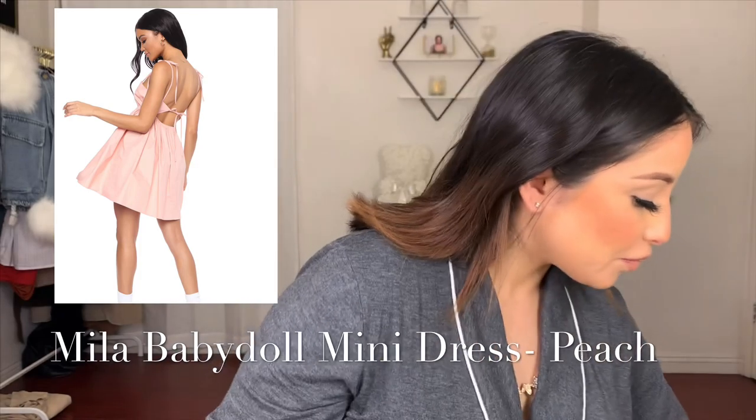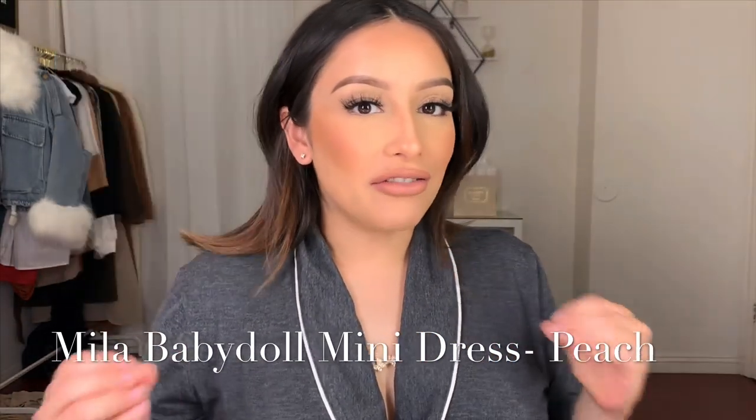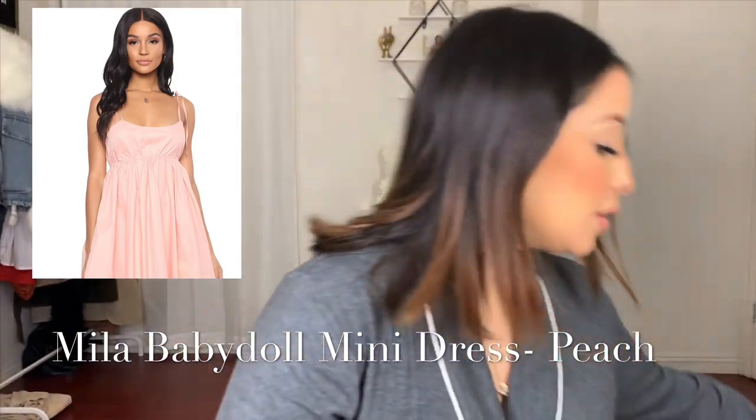Moving on, the next item is the Mila Baby Doll Mini Dress in peach. This dress is everything — it is part of their vintage clothing. I've noticed that every time I order from their vintage clothing, everything comes oversized. I would recommend purchasing a size smaller than you would normally order. My regular size is a medium and I'm six months pregnant — the medium did not fit, it is way too big even with my belly. I recommend sizing down when ordering from the vintage line.